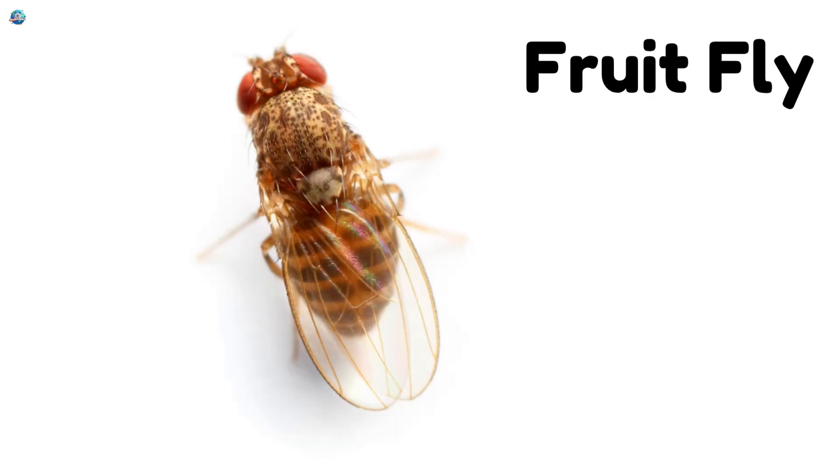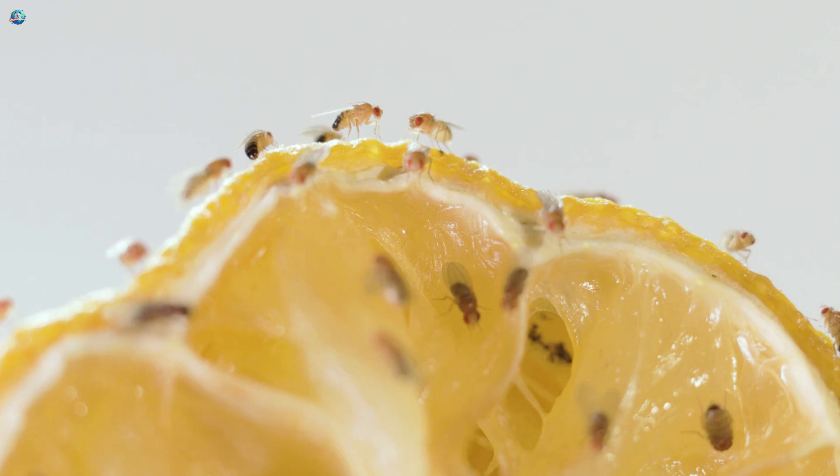Fruit fly. A teeny fly that loves ripe fruits and vegetables.